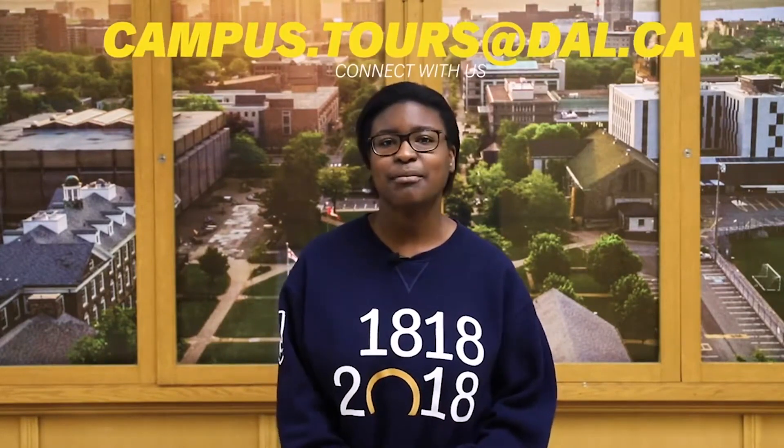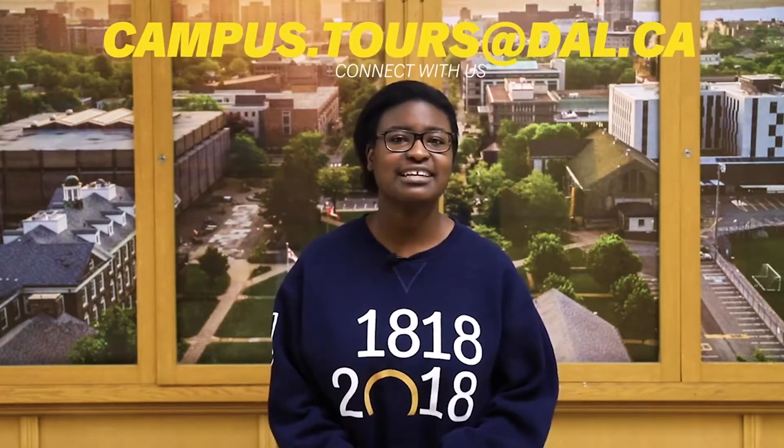This concludes our Halifax campus tour. If you still have any questions about anything related to campus tours, connect with our team by emailing campus.tours@dal.ca. My name is Francisca and thank you so much for joining me today — we hope to see you on campus sometime soon.